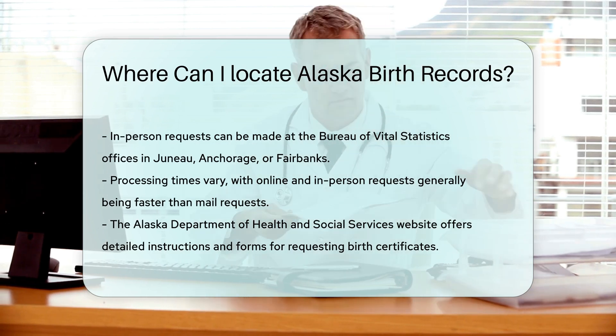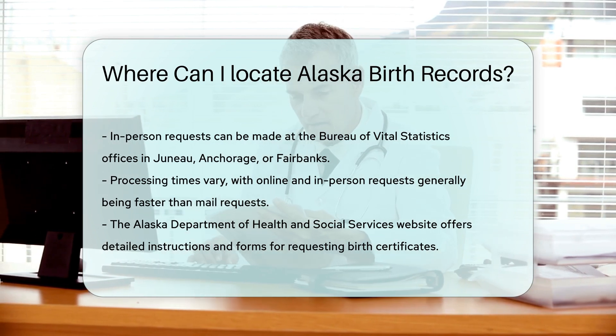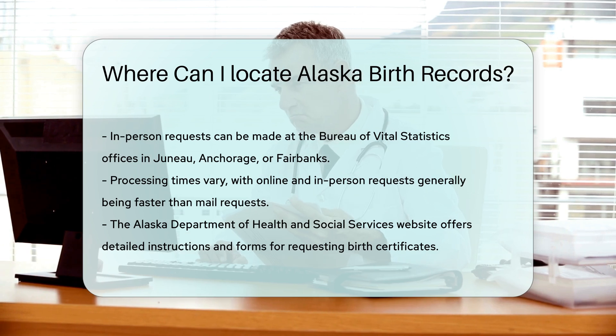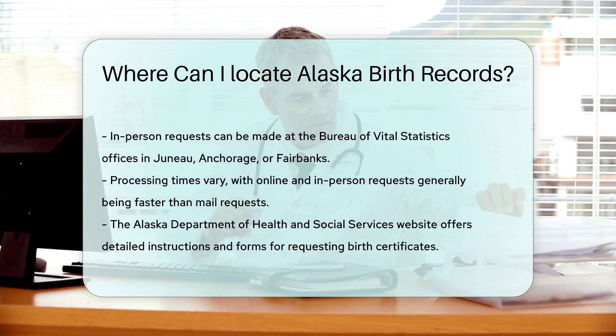Processing times can vary. Online and in-person requests are usually faster. Mail requests may take longer, especially if you live outside of Alaska. If you need more information, the Alaska Department of Health and Social Services website is a great resource — they provide detailed instructions and forms for requesting birth certificates.